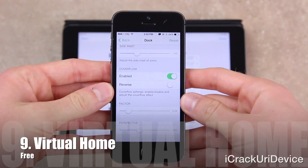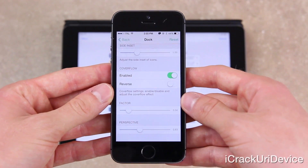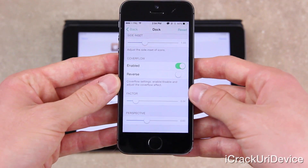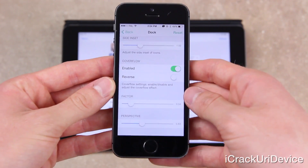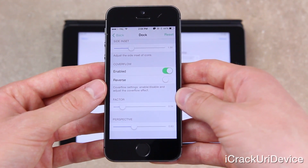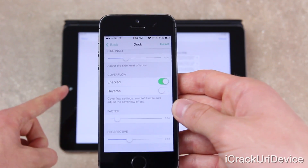For the final free tweak in today's list, we have Virtual Home, which is actually exclusive to the iPhone 5S. Hopefully the Touch ID sensor will be expanded to other devices in the future, such as next-generation iPad models, in which case this tweak will most likely function on those devices as well.